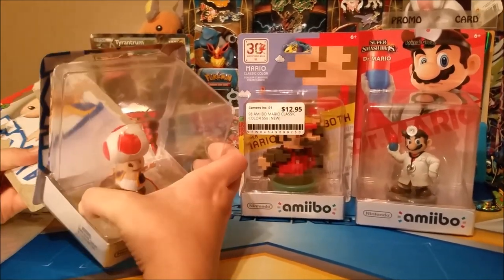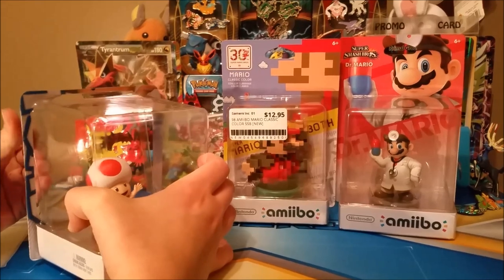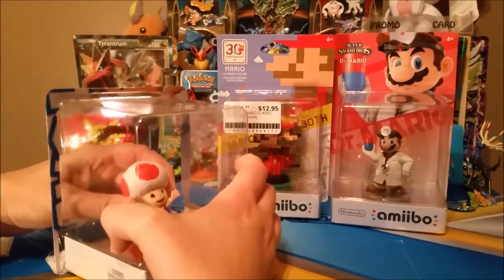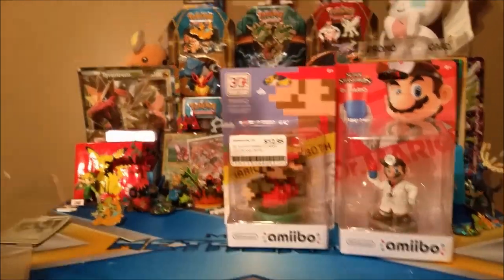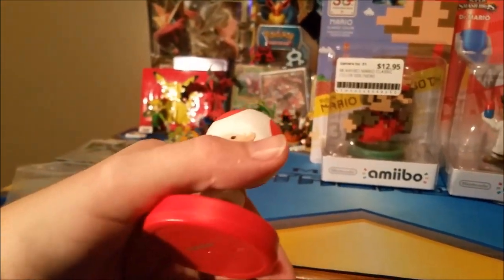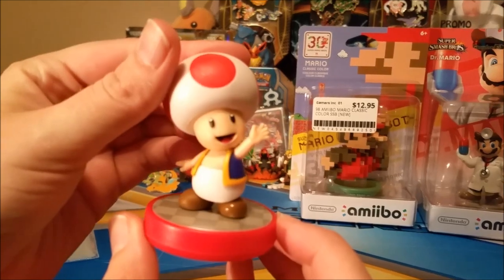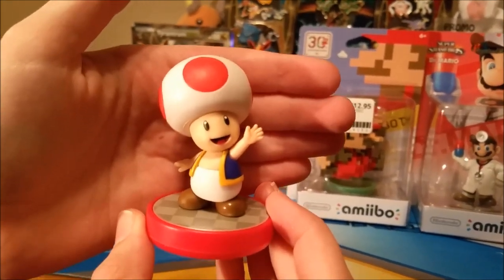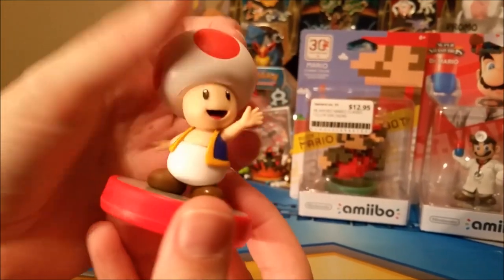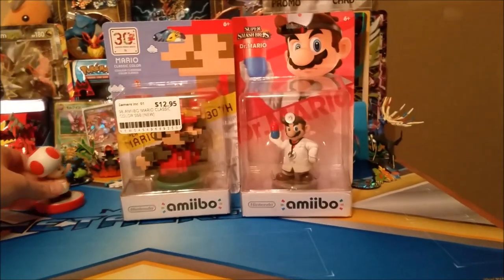Ashley is unboxing Toad and I'm doing the two Marios. I love Toad — I've wanted him for so long. When we found him at Target it was like destiny. He looks pretty, doesn't he? He looks so cute and adorable. Once again the simpler characters look the best, and I think that holds true with him.